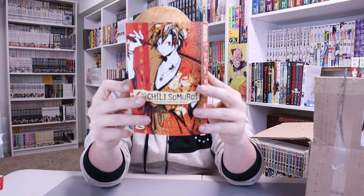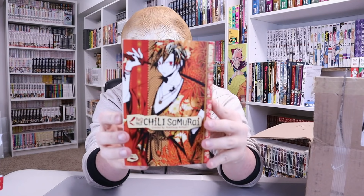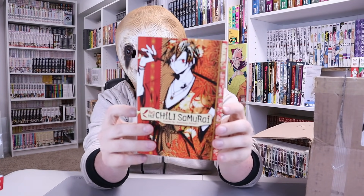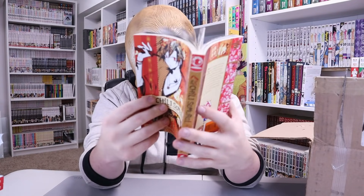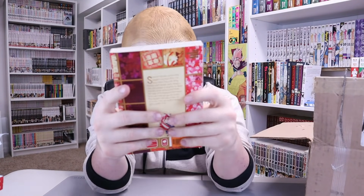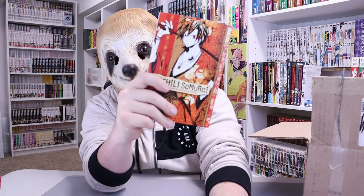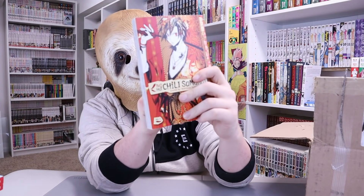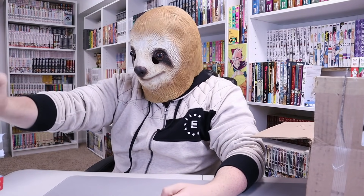Next we got Red Hot Chili Samurai — that's right, Red Hot Chili Samurai. Not Red Hot Chili Peppers, and this manga is not about Danny California. The art on this one doesn't look the worst. I don't know anything about it, but it looked kind of cool. The description on the back says this samurai likes peppers — scratch that, he loves them. So who knows if this is good or not.